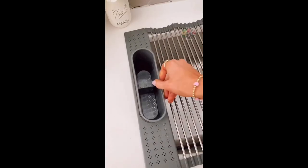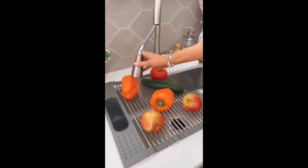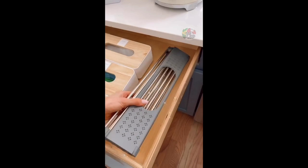This 3-in-1 gadget is an over-the-sink drying rack with a special slot to evenly dry cutting boards and pan lids. It's also great for washing produce, works as a trivet, and folds for easy storage.